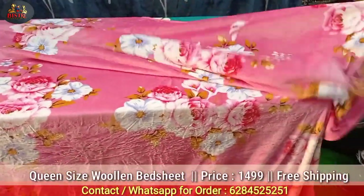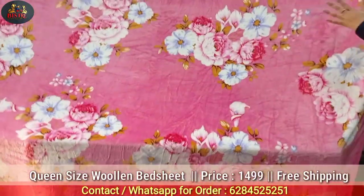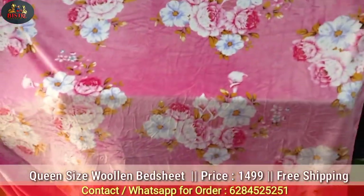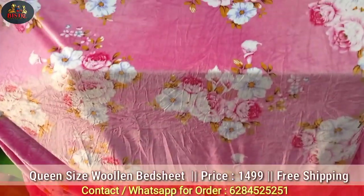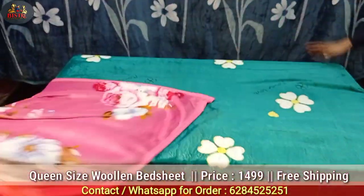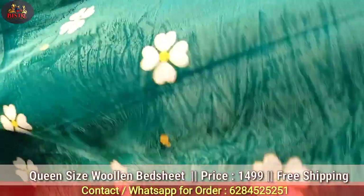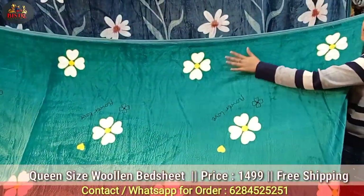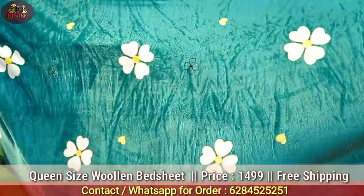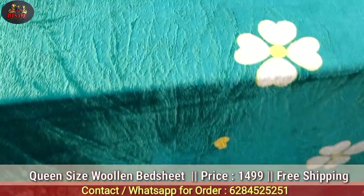Next you will get baby pink color, which is very popular for girls' rooms — a very good option. You can see white and yellow flowers in the design. You will get a very good pattern, approximately 2 kg in weight. I have now shown all the design colors in this range.